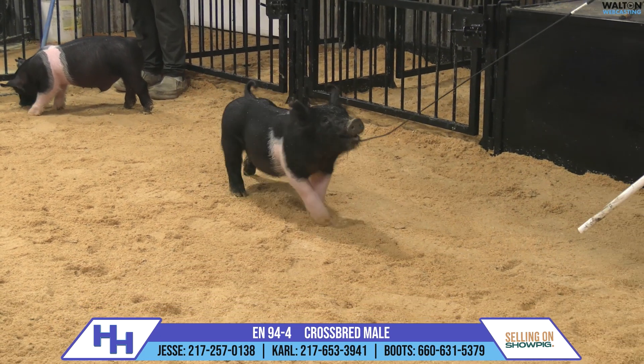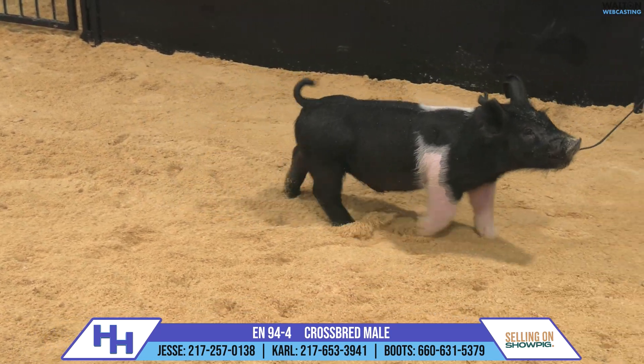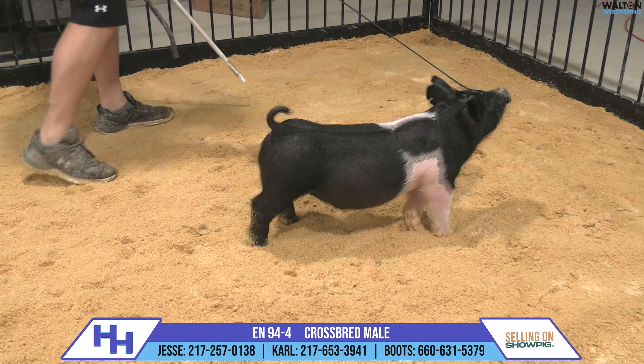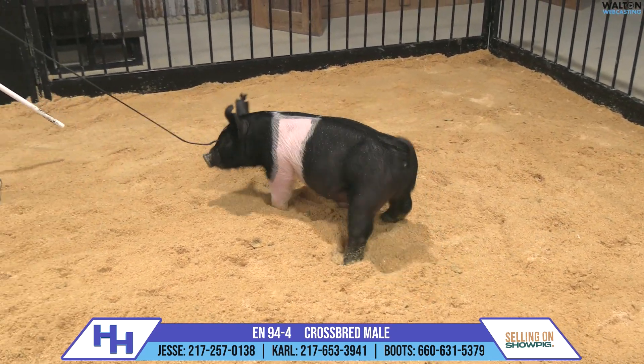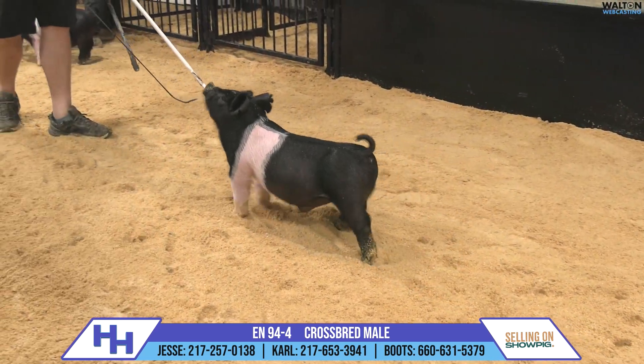94-4 is up next, and this one is sort of a traditional belted pig from the side we're seeing now. As he spins around you're going to see a lot of black in his belt. I think he's got a really neat color pattern for a show barrow.